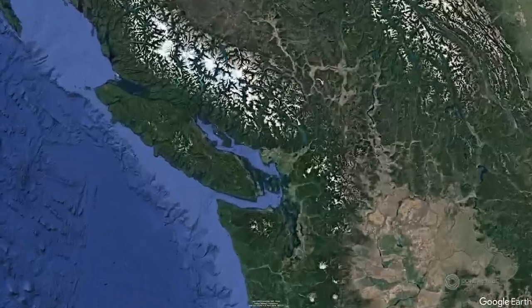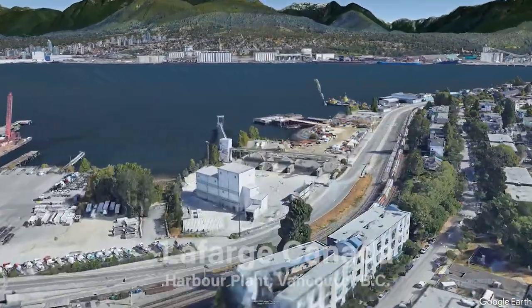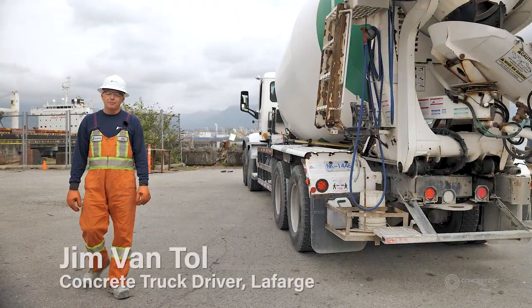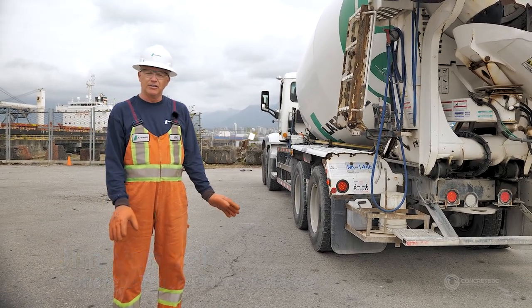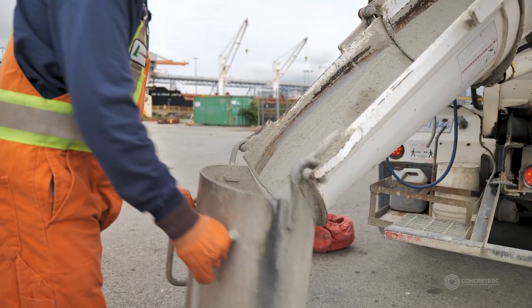To demonstrate how these systems operate, we recently visited a representative from Lafarge Canada in the Lower Mainland to learn more. Lafarge has a policy of 100% no slurry or concrete on the ground, and they use an environmental system to enable that.